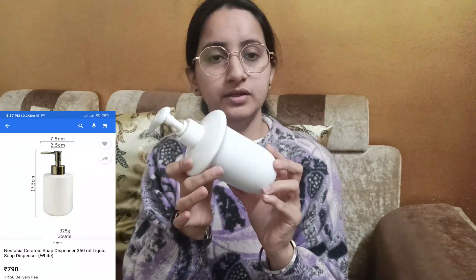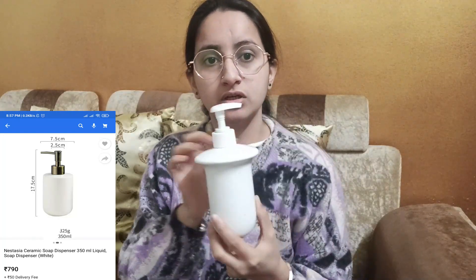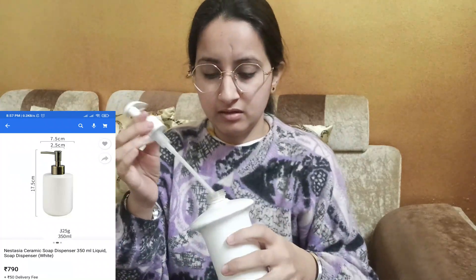Next I got this soap dispenser. I got it for 150 rupees each. This is very good — it's open and you can add your liquid soap, the liquid soap will come in, and then you can use it.